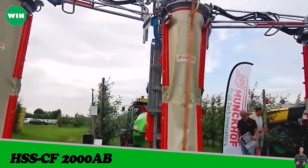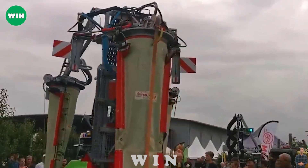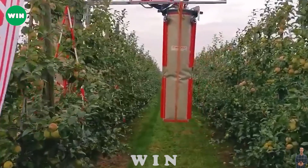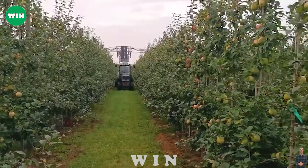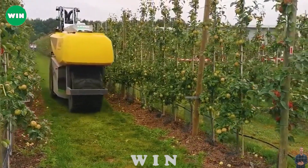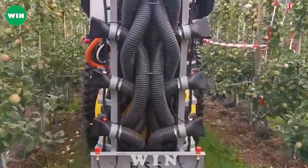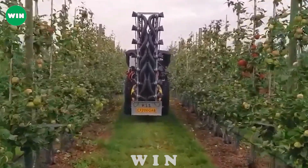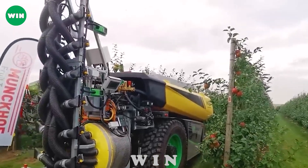The HSS CF-2000AB robot is a modern automatic pesticide spraying solution for apple orchards. Specially designed to interact with the agricultural environment, the HSS CF-2000AB can perform the pesticide spraying task automatically without human intervention. Equipped with advanced technology, it can automatically scan and classify apple orchard areas, ensuring even and effective pesticide distribution.